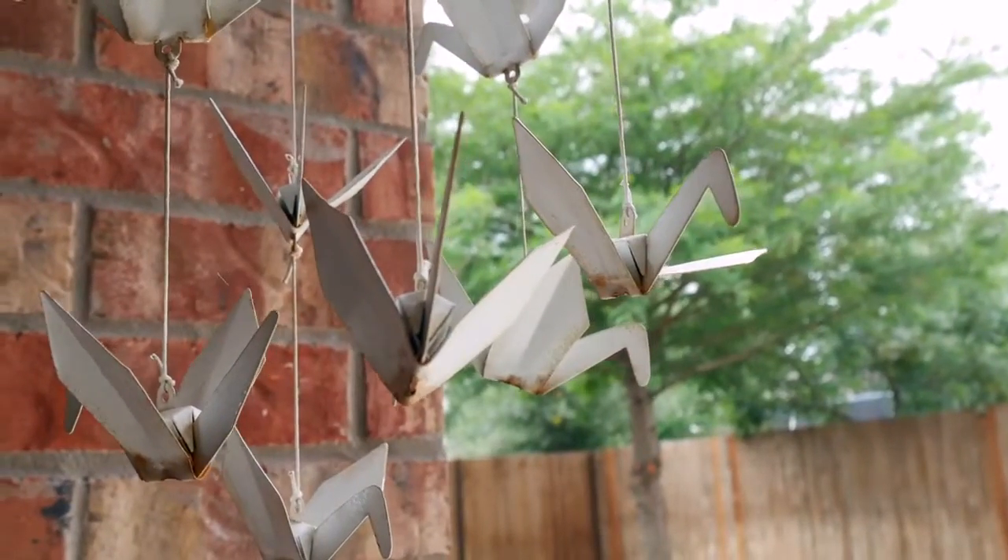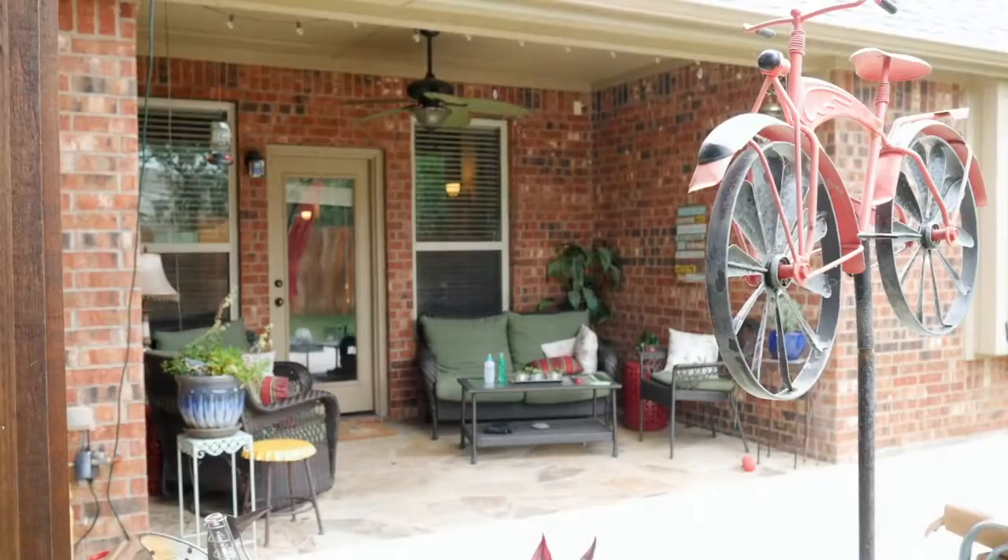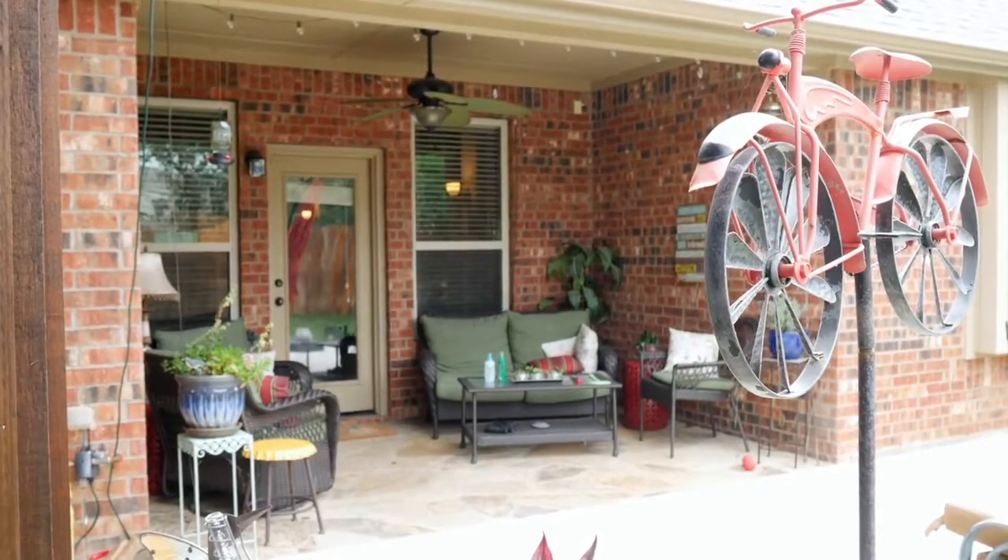Relax at the end of the day in your nicely sized backyard on your custom extended patio with a complete gazebo.